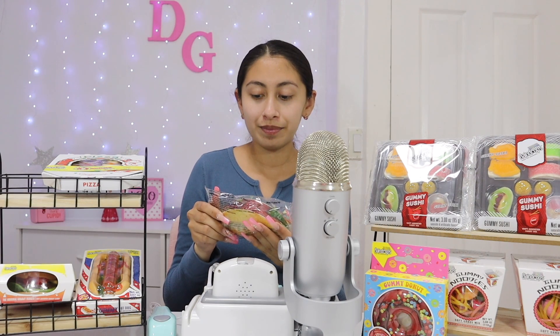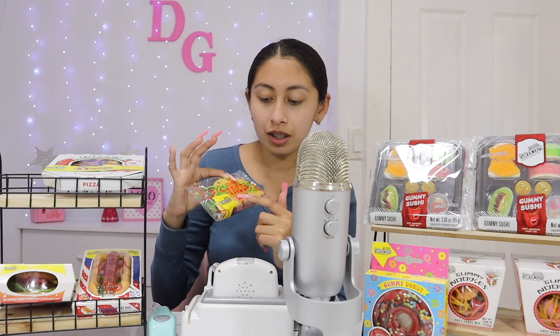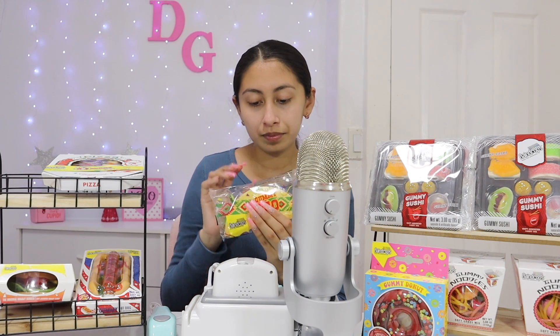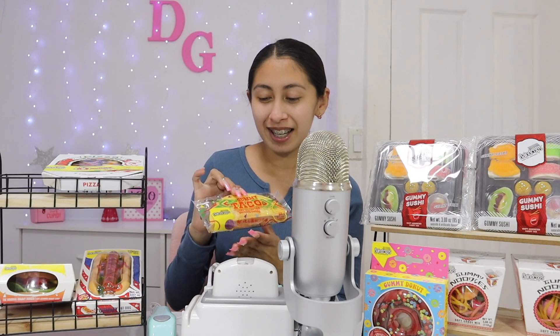Do you like tacos? I have a gummy taco with soft assorted gummy candy. It has salsa. You like spicy stuff? This is perfect — I'm just playing around, it's just gummies, they're not spicy.